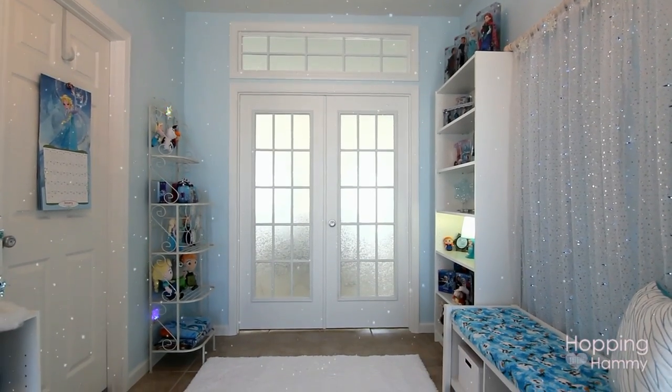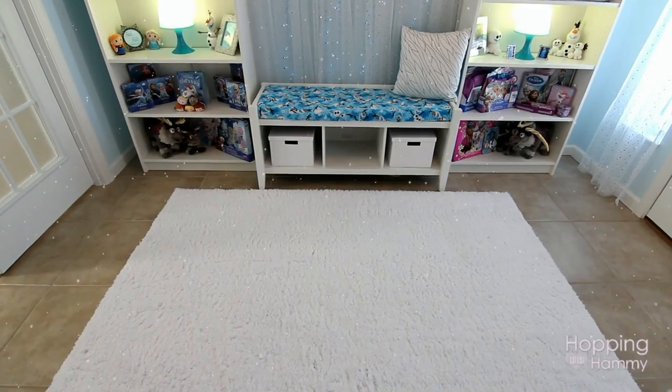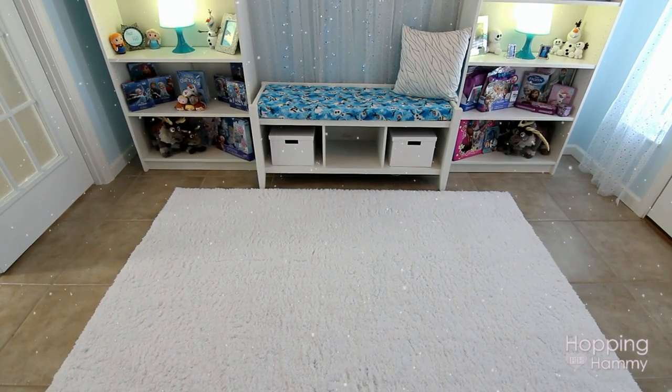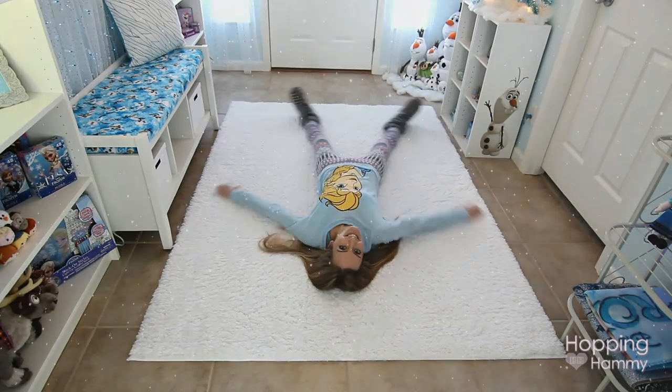Let's take a brief moment to appreciate the white rug in the center of the room, because I spent forever looking for one. I found this one at Target and it's very plush and soft — it is perfect for making snow angels in. I just really like how it lightens up the room and it looks like snow.